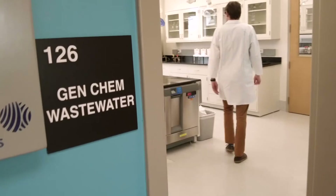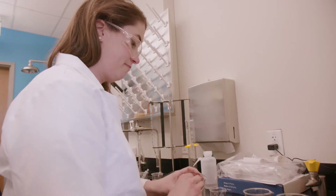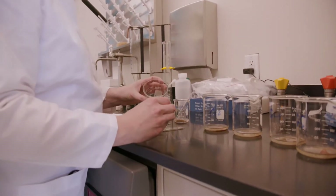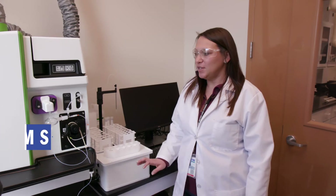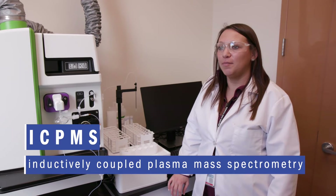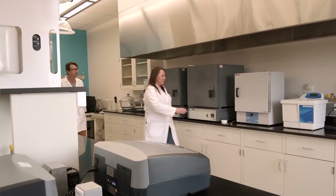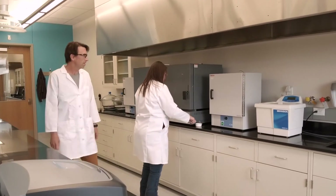Right now we are in the Gen Chem Wastewater Laboratory, where we will be doing all of our wastewater analysis for the water reclamation facility. This instrumentation is an ICP-MS, and this will allow us to analyze more metals in water or wastewater samples versus our old instrumentation that only allowed us to measure one metal sample at a time.